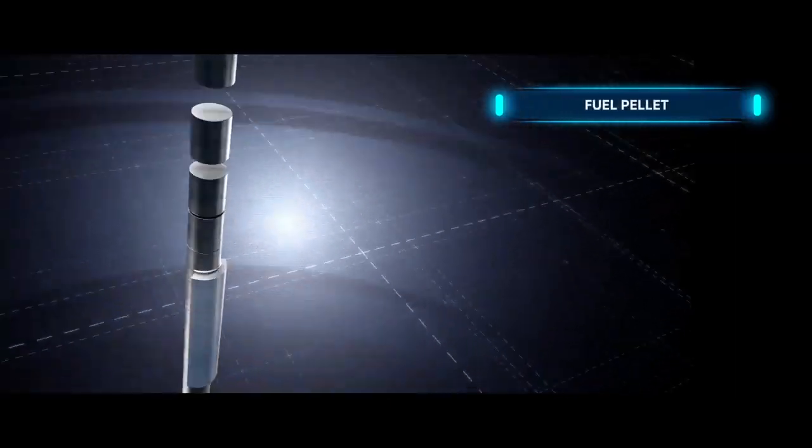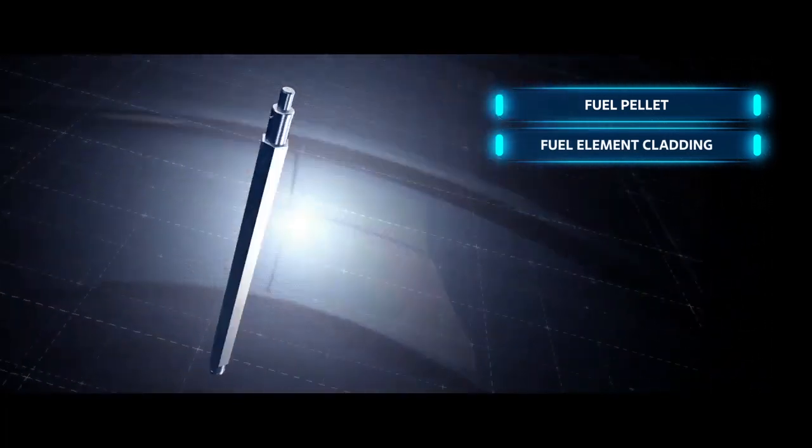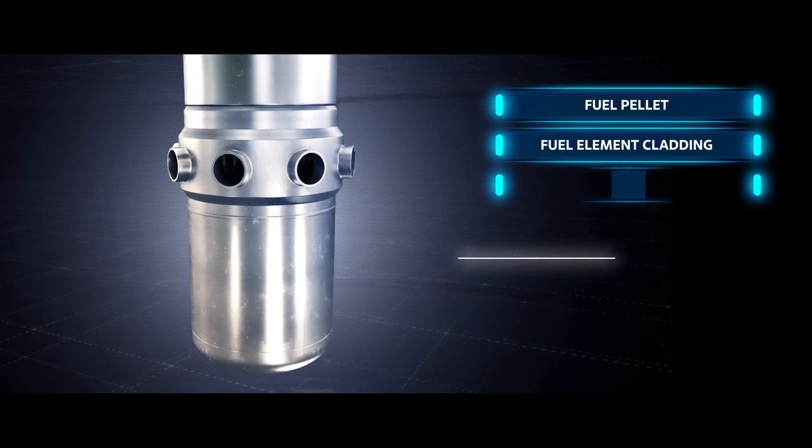Its safety is guaranteed by the defense-in-depth principle. The power unit embodies a balanced combination of active and passive safety systems.